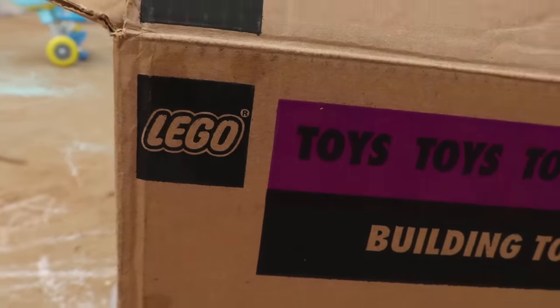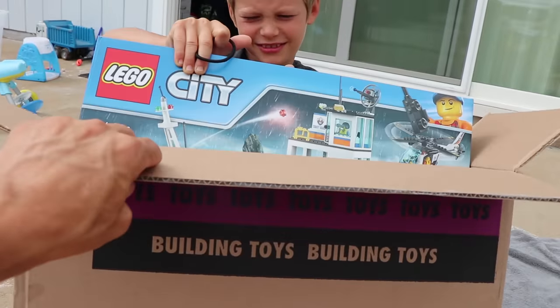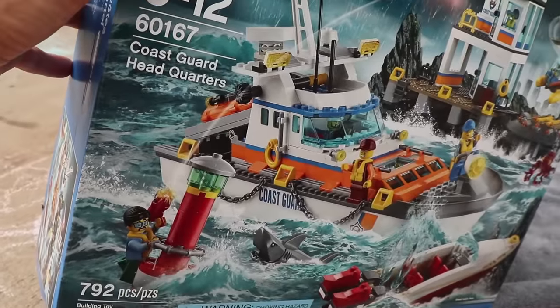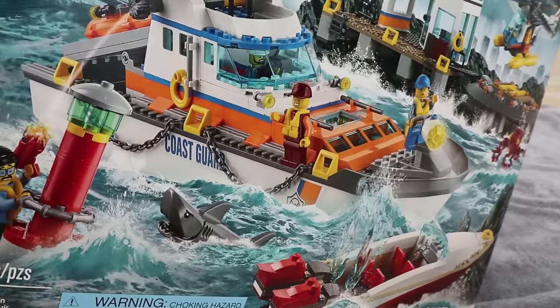Alright you guys, welcome to the show. We got another box that Lego sent us. Can you show them what the surprise is, bro? Look at you guys! We got the Coast Guard Headquarters! Look at this set, it is so cool.